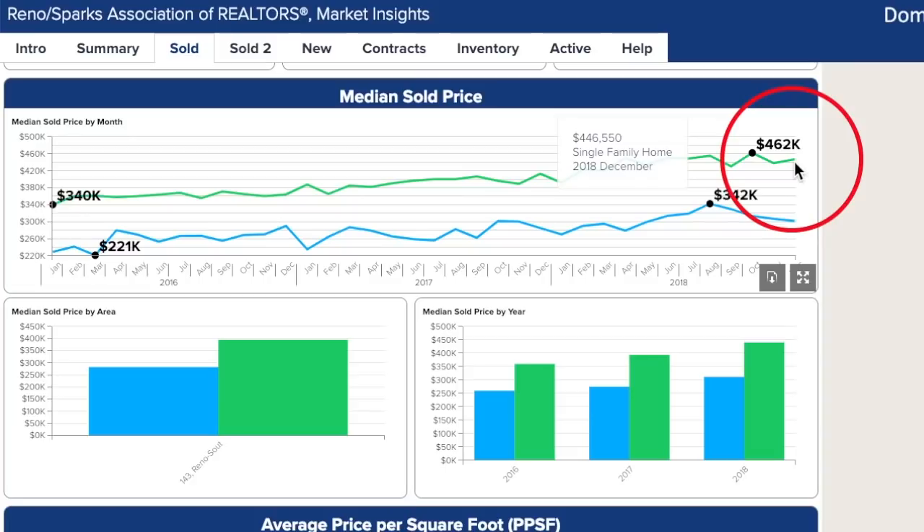As I learned at the Builders Association of Northern Nevada forecast, it's not just the value of the properties that are increasing, but also the cost to produce new homes. Labor and materials are costing more. That's correct.